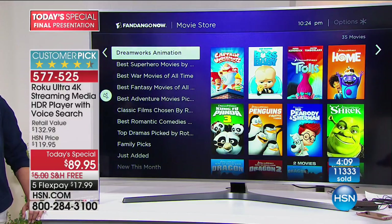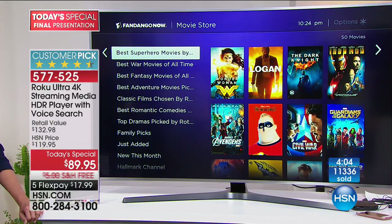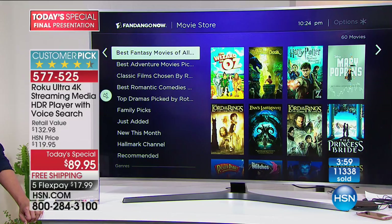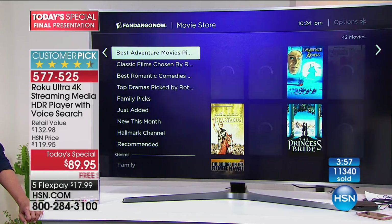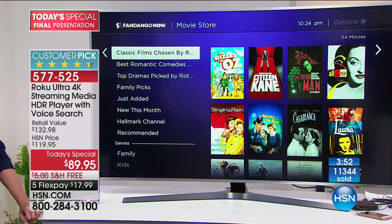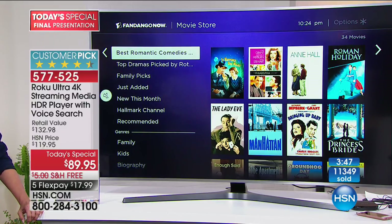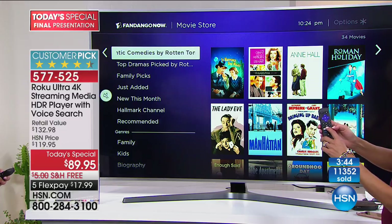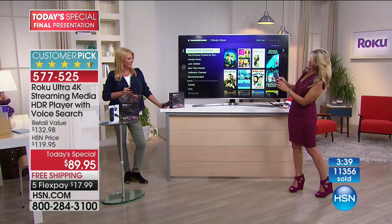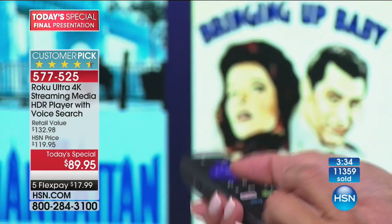Caller Ben from Maryland joined us — he's got cable and Direct TV, and had a couple of questions. Can you do pause and fast forward? Yes, there's a pause and fast forward button right here on the remote. Can you also surf the internet?